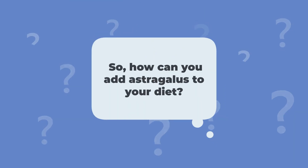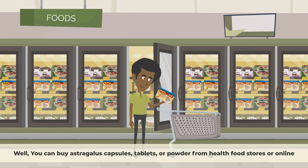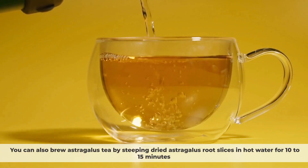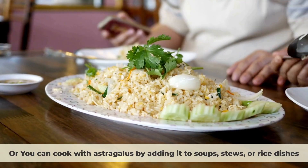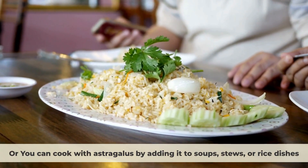So how can you add astragalus to your diet? You can buy astragalus capsules, tablets, or powder from health food stores or online. You can also brew astragalus tea by steeping dried astragalus root slices in hot water for 10–15 minutes, or cook with it by adding it to soups, stews, or rice dishes.